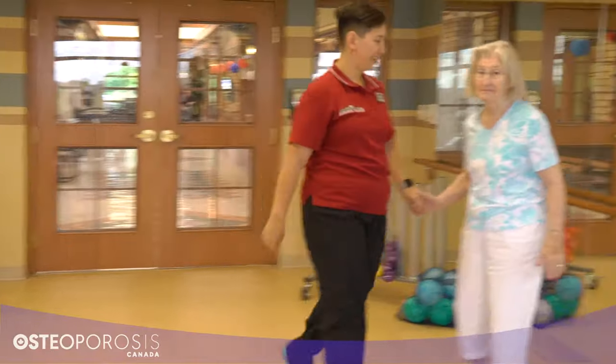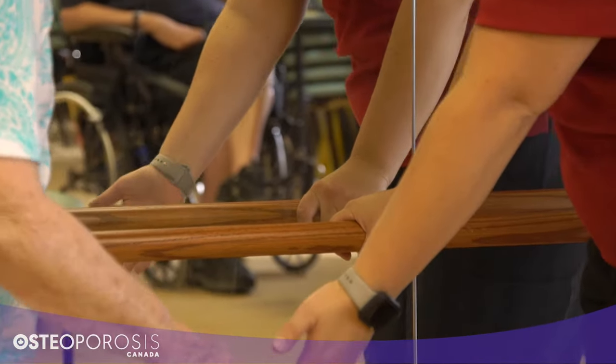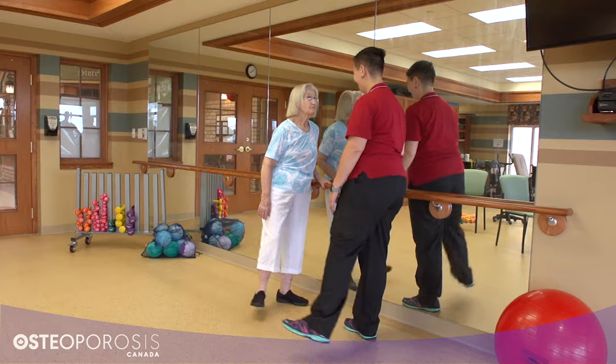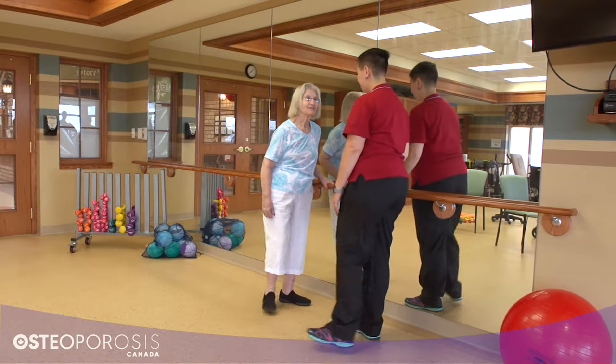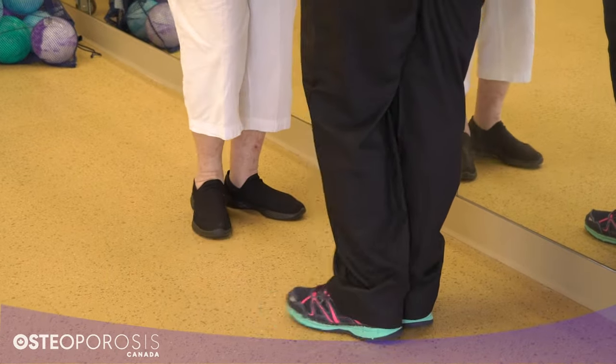Give them small chunks of information in one to two steps. For example, instead of saying 'put your hands on the rail and lift your leg out to the side and then lower it,' break it up into small chunks: 'Place your hands on the rail. Bring your leg to the side. Bring your leg down.'